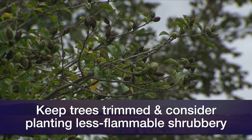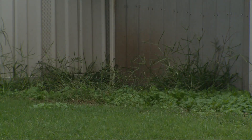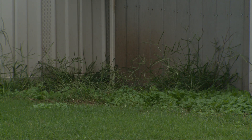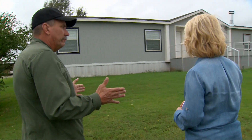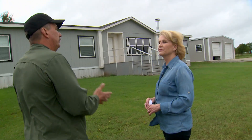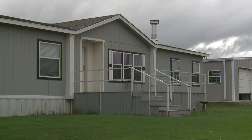We want to plant shrubbery that's not flammable or less flammable. We need to think about the mulches we use in gardens and flower beds around our homes — making sure they're non-flammable or kept moist in really dry conditions. There are little things we don't think about, like on a deck — make sure you cover up the edges so stuff can't blow and collect underneath and become flammable, and so embers don't get underneath there.